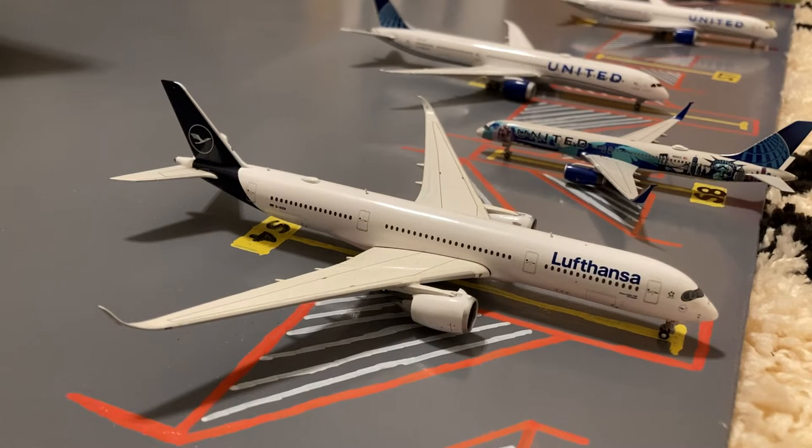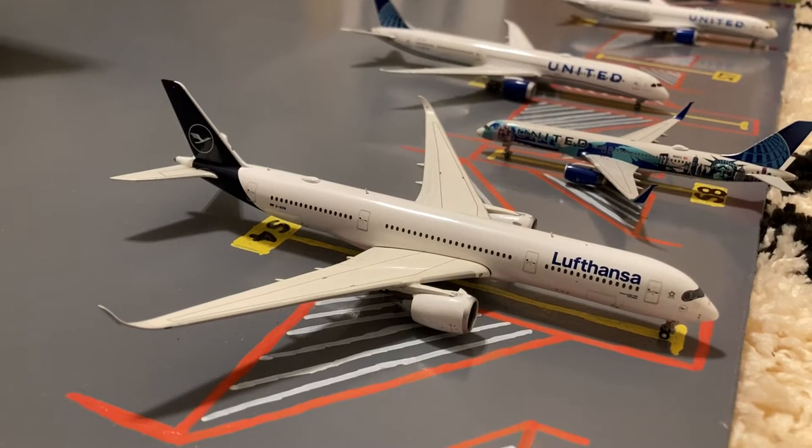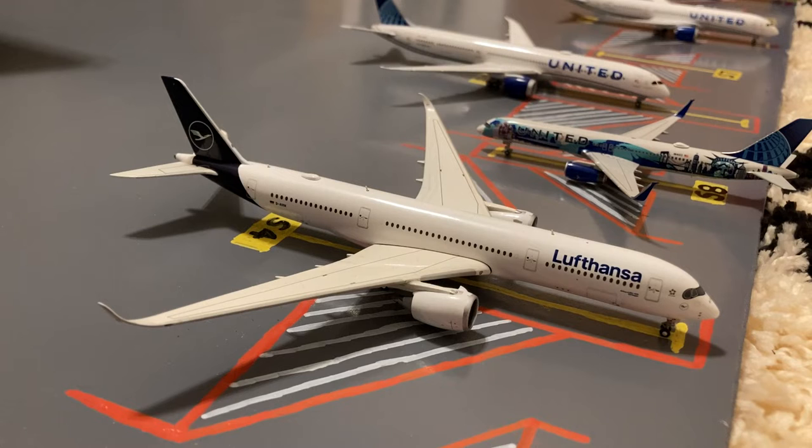Next to the United 757, we have this Lufthansa A350-900. This is in their new livery. Earlier today he came in from Munich and this evening he'll be loading up passengers for a flight back out to Munich.